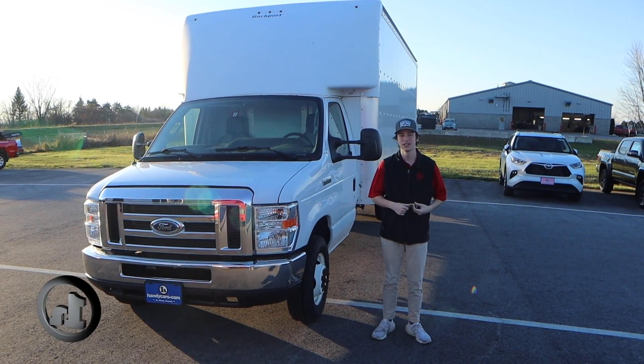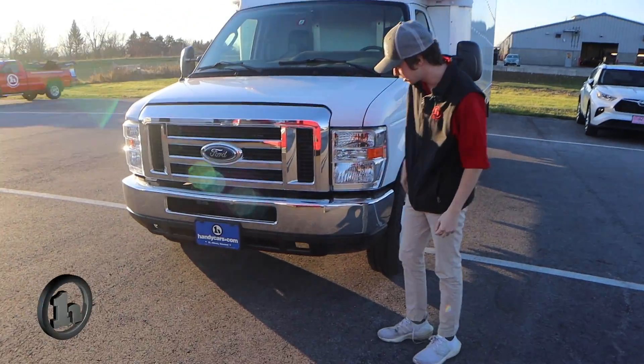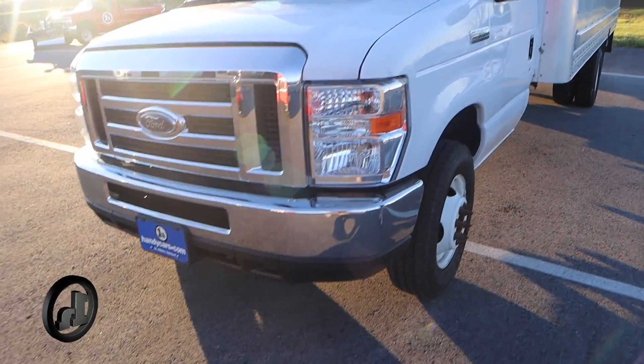Hi, this is Tristan here at Handy's Downtown with the 2017 Ford E350. The front here, you can see it's got a good set of headlights on it, and a good set of tires as well.